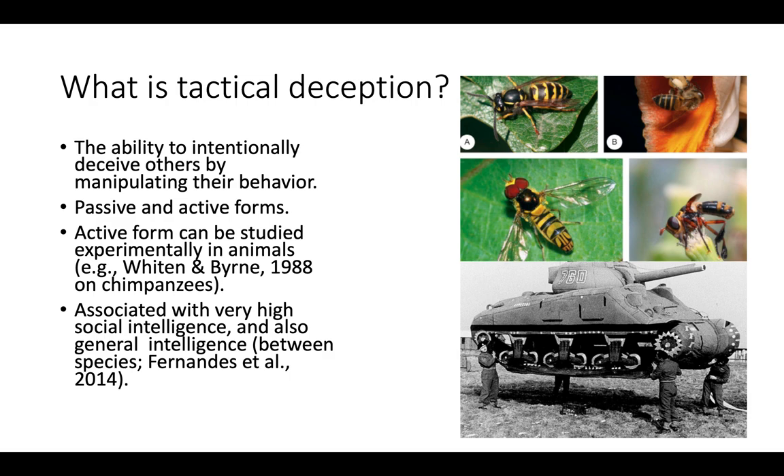The insect doesn't need to do anything other than just look like a more venomous insect in order to benefit from this form of deception. The form we're more interested in is active tactical deception. This is a higher-level cognitive form of social intelligence which involves the ability to intentionally deceive others by manipulating their behavior. The critical part is 'intentionally' — in order to engage in tactical deception you have to be able, to some extent, to model the agency of other individuals. Once you've built a mental model of their behavior, you can then develop manipulative tactics to get them to do what you want.